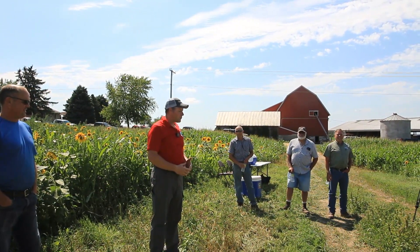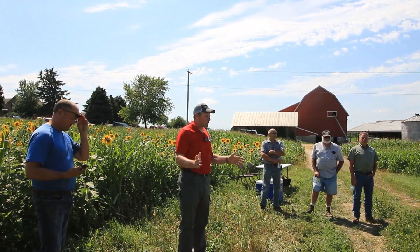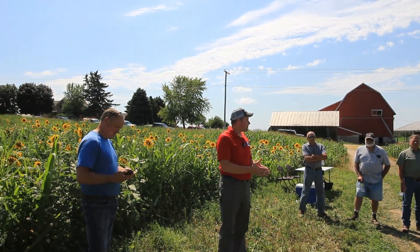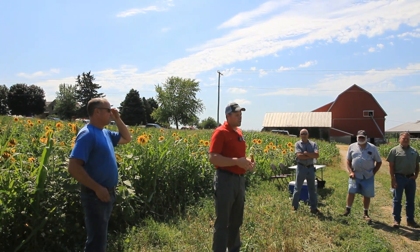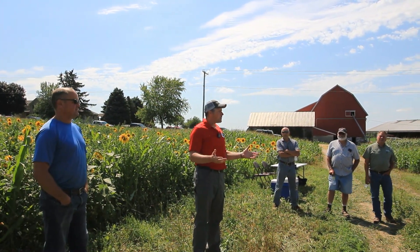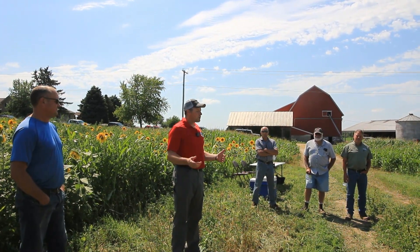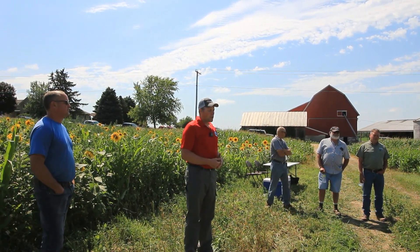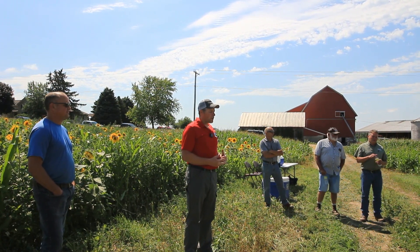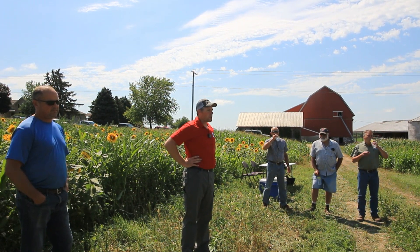We milk about 550 cows here. Mark and I have been part of Sheboygan River Progressive Farmers since its founding — first I was on the board, now he's on the board. From our dad, we've always been conservation-minded, responsible farmers who are very concerned about the resources we are responsible for.